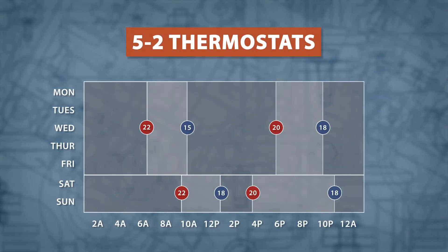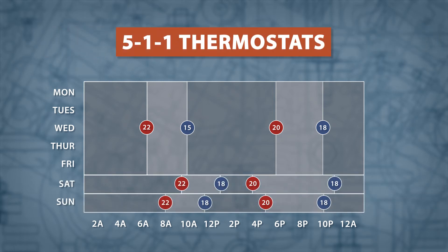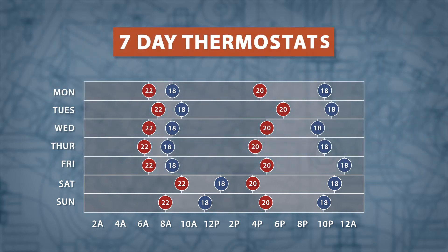A 5-2 thermostat can program alternate temperatures for weekends, while a 5-1-1 model allows for different temperatures on Saturday and Sunday. 7-day models have the most control and can schedule specific temperatures for any day of the week.